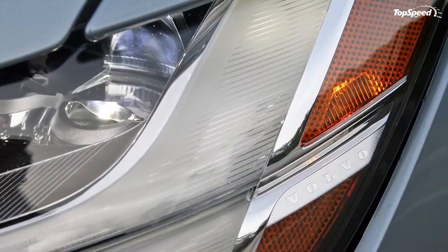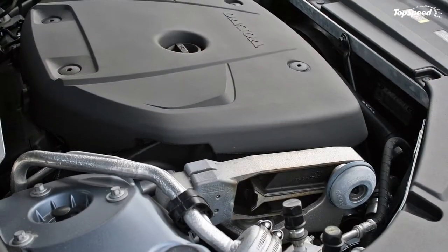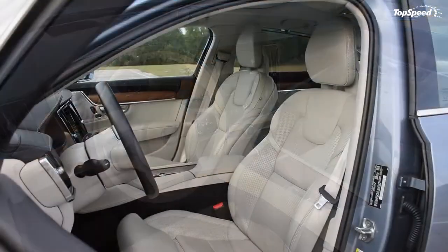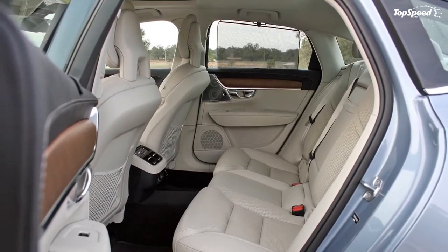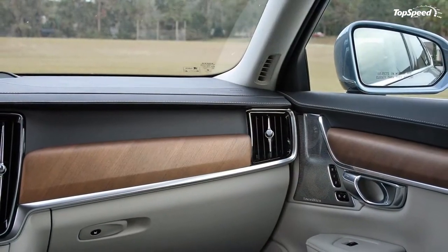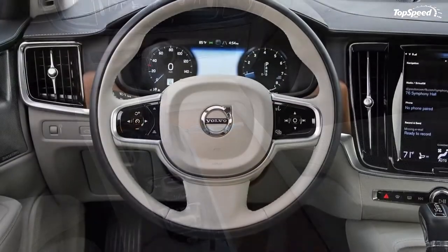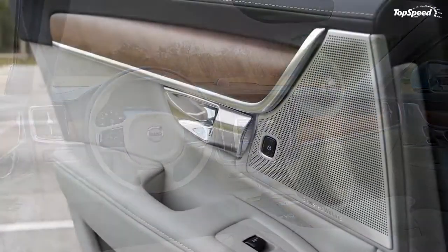The satin chrome pieces covering the start-stop button and drive mode wheel even feature a scalloped finish that provides grip for gloved fingers. The driver will happily take his gloves off as the three-level heated steering wheel warms up — grab it on the highest setting and your passengers will be taking bets on how long you can stand the heat. The same can be said for the three-position heated seats in all seating positions save for the rear middle. The S90's Napa leather-covered seats offer nearly infinite power adjustments.